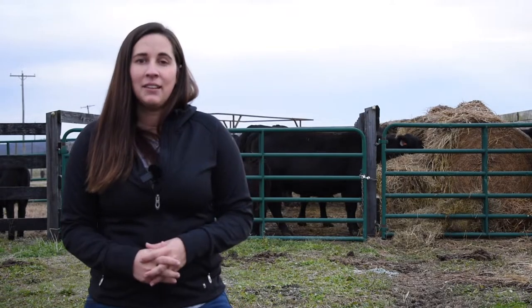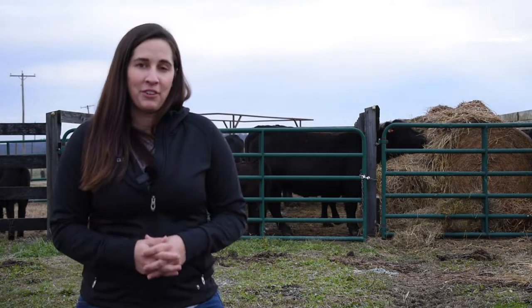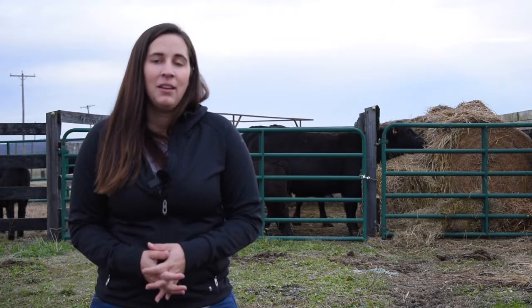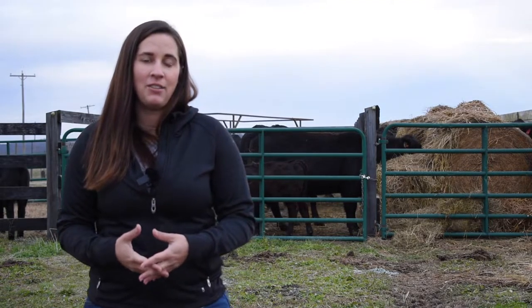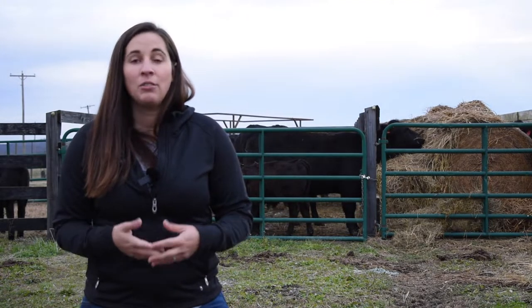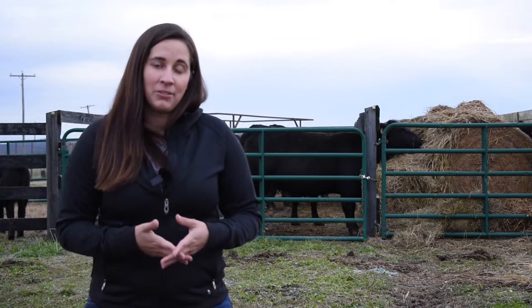Hi, I'm Dr. Katie VanVelen, and on this week's episode of Beef Minutes we're going to talk about ways that we can improve the efficiency of feeding hay this winter. Research has actually shown that in some cases we can lose up to 50 to 60 percent of our hay due to storage and feeding losses, which ultimately has a great impact on our overall efficiency of our winter feeding program.